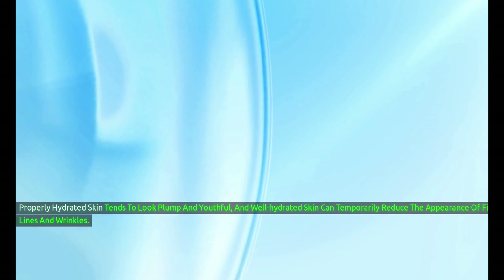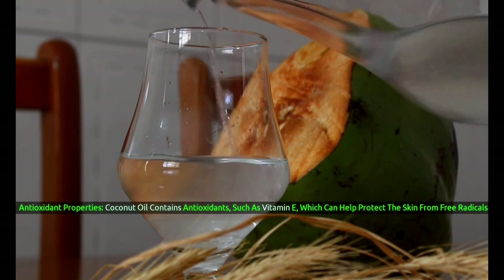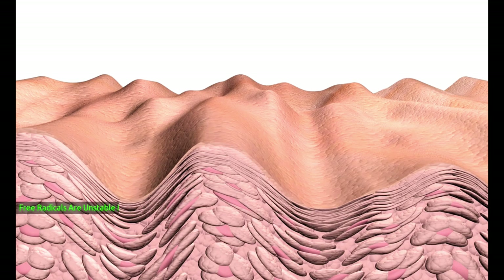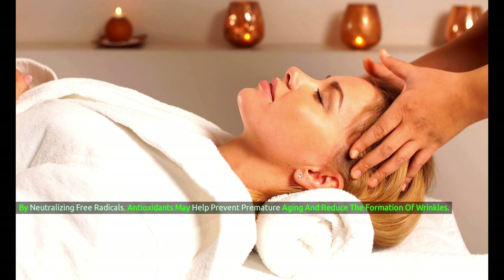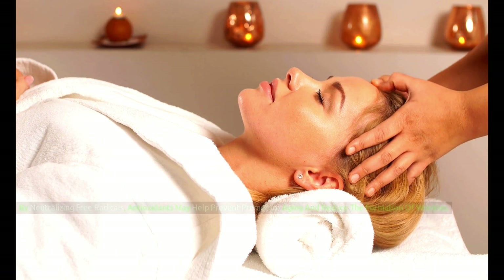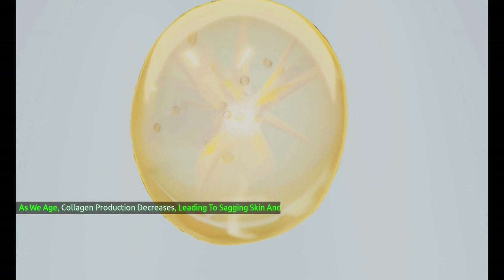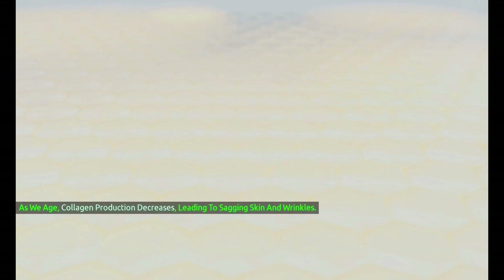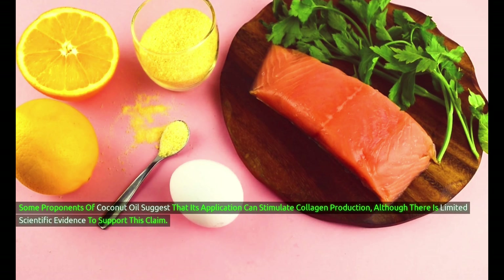Well-hydrated skin can temporarily reduce the appearance of fine lines and wrinkles. Antioxidant properties: coconut oil contains antioxidants such as vitamin E, which can help protect the skin from free radicals — unstable molecules that can damage skin cells and accelerate the aging process. By neutralizing free radicals, antioxidants may help prevent premature aging and reduce the formation of wrinkles. Collagen support: collagen is a protein that provides structural support to the skin. As we age, collagen production decreases, leading to sagging skin and wrinkles. Some proponents suggest coconut oil can stimulate collagen production, although there is limited scientific evidence to support this claim.